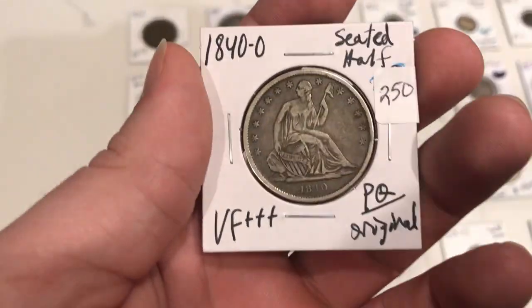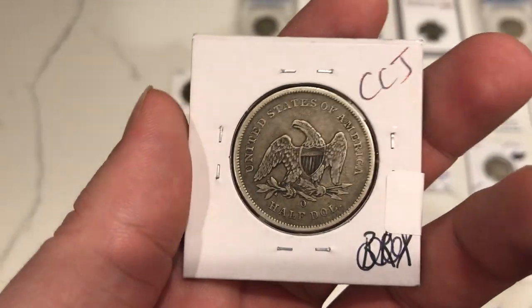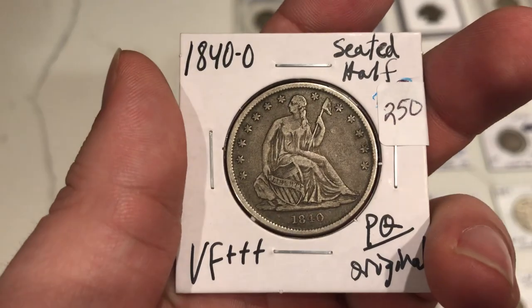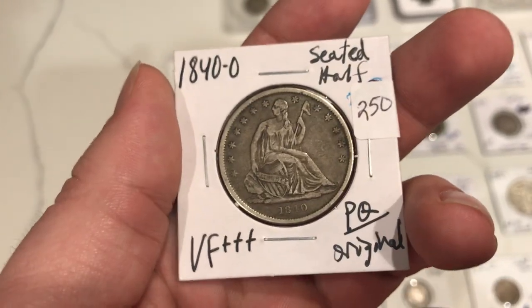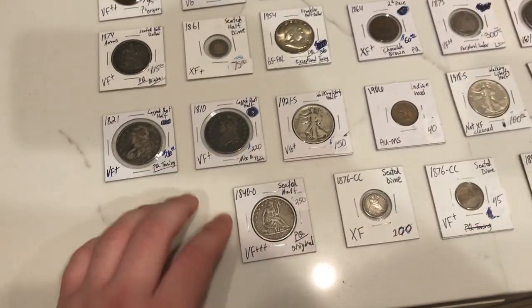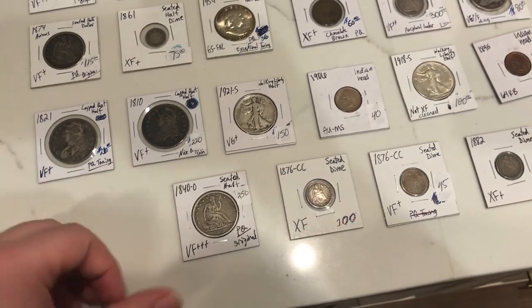We're going to see a half dollar graded VF 35 — that was Trent's kind of idea on the coin. The reason why I picked this coin up is because I feel it's a hundred percent original, nice even circulation, no old cleaning. You can even see that between the stars — just a nice, wholesome, tough coin to find, especially raw. Very happy that he handed me that coin. I think it came out of his personal set too, so very thankful that Trent did that for me.